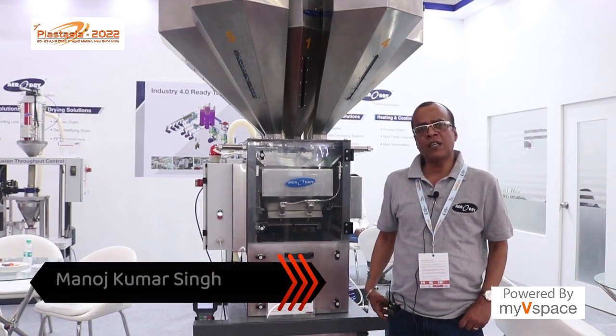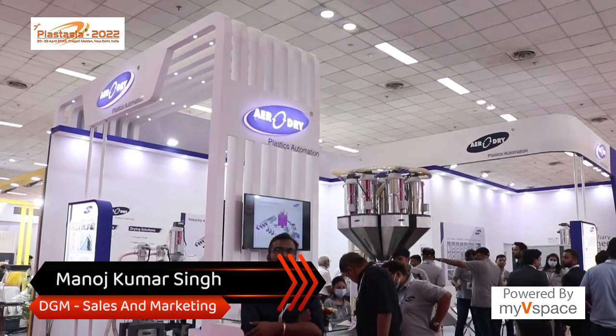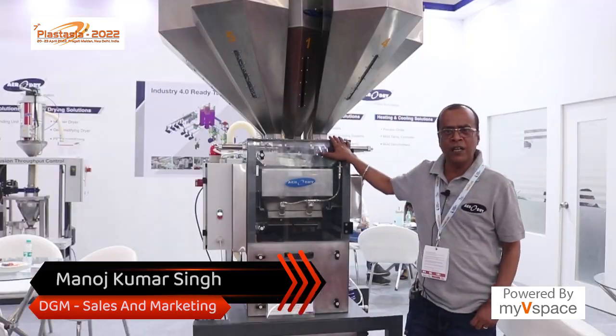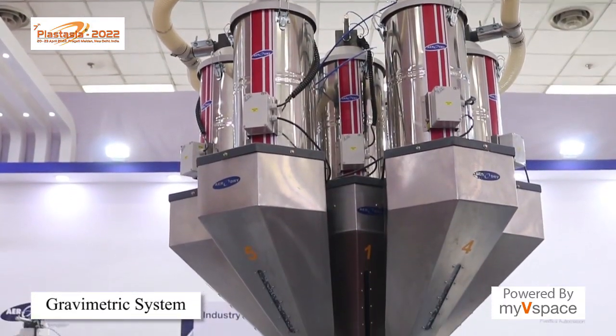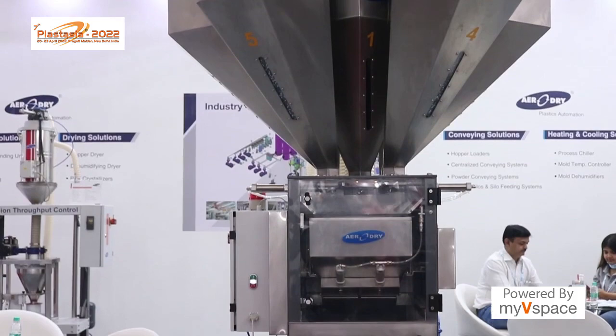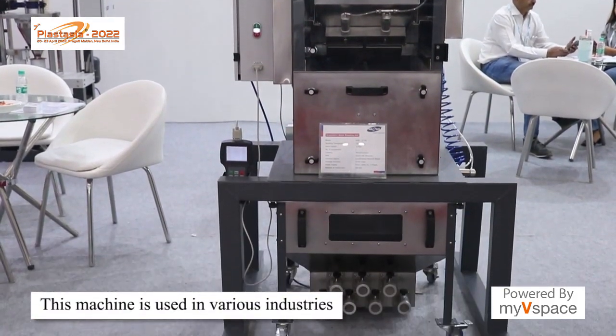Hello, good afternoon, welcome to Plastasia Aerodrive booth hall number 11. Today we are going to display the Grammatic batch blending system for seven components used for polymer blending of different types of materials. This is used by the raffia industries, FIVC, and injection molding.